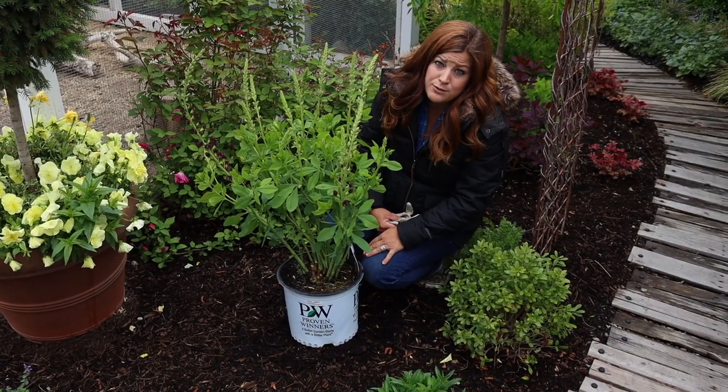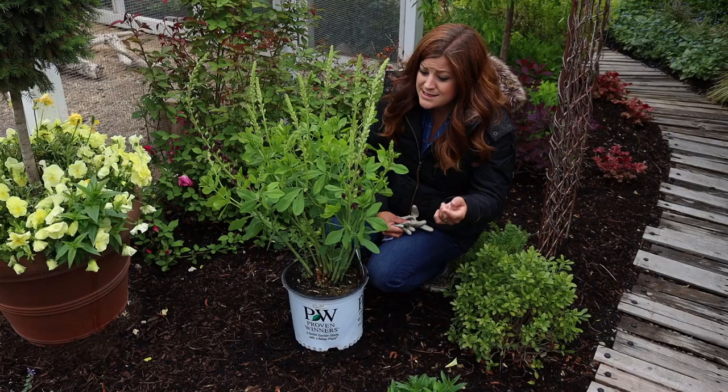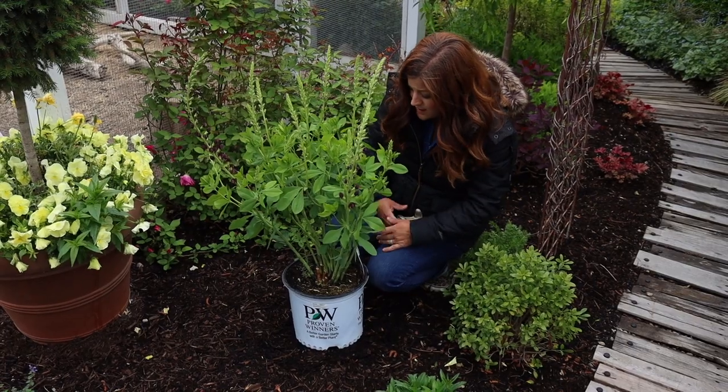In fact, it's rather drought tolerant once it's established. It's resistant to deer, it attracts pollinators, and it grows about three by three.